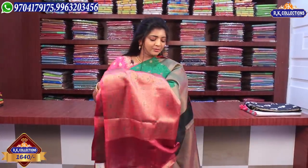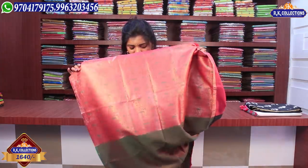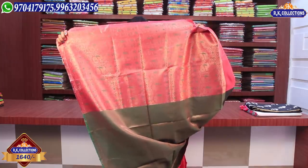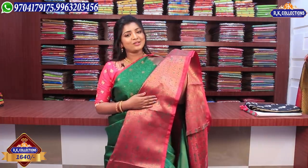The pallu is highlighted at the front with a black center behind it. This one looks good with very soft fabric. For the blouse, I use a double combination — green and pink combination with stitching. The price of this piece is 1,640 rupees. This beautiful blouse will be available for 1,640 rupees.